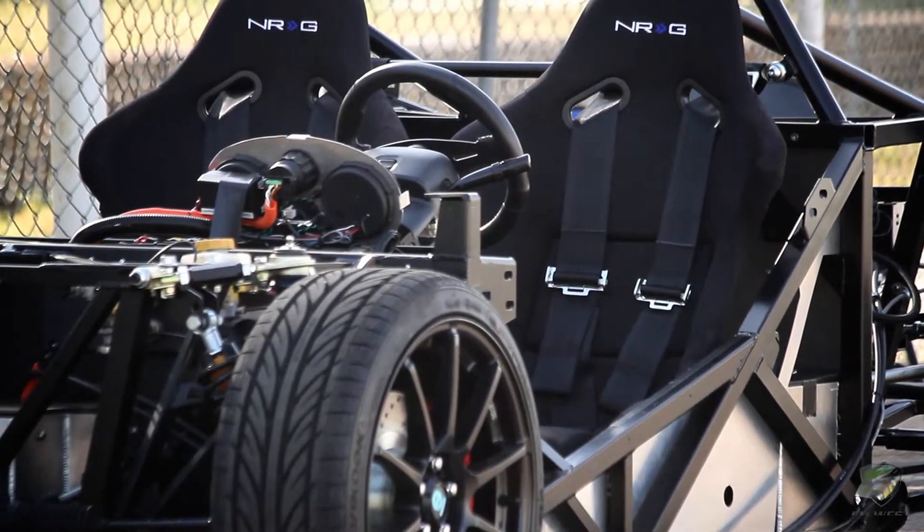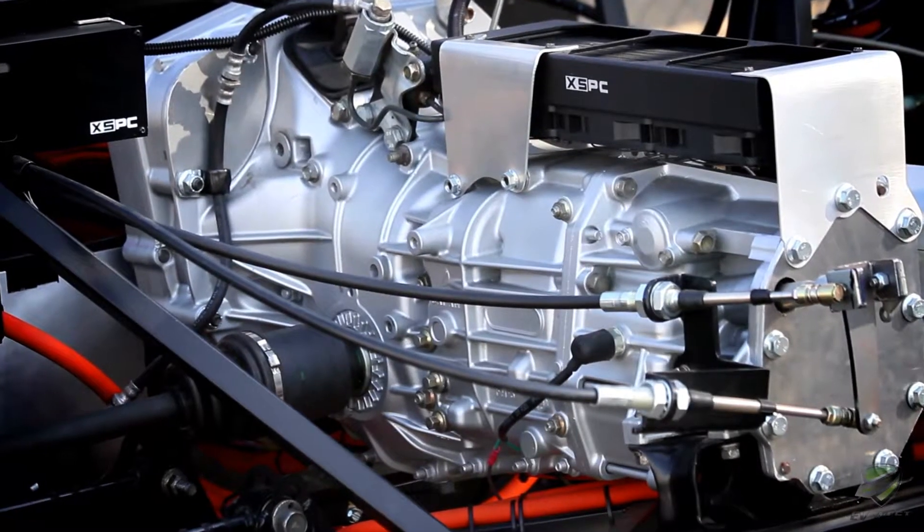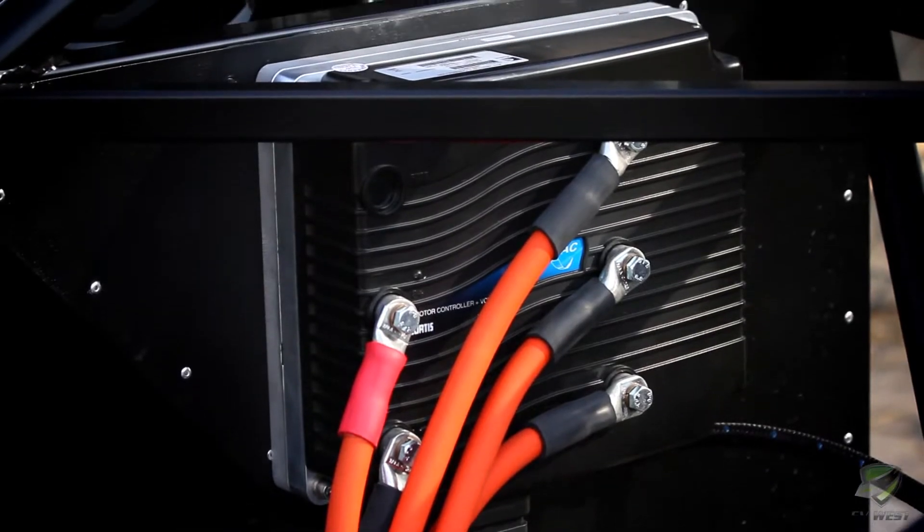About six months ago, Eric Hansen from 33 Machine approached us with an idea for a Factory 5818 project car that he wanted to build electric. We thought this would be a great idea and do essentially one of our first ground-up electric builds. We've recently completed the car and after doing some testing around the facilities here, we decided to take it up to the track and see what we can do with it.